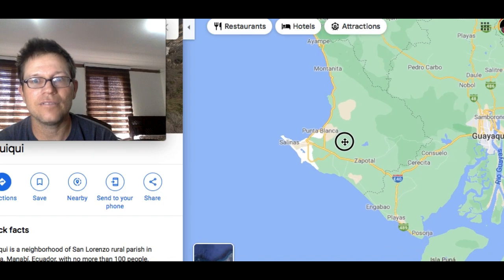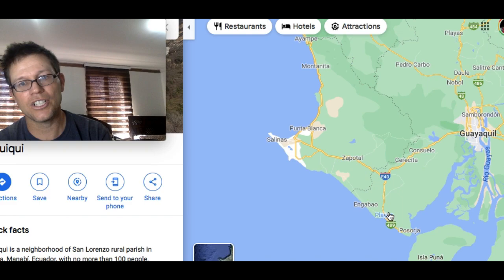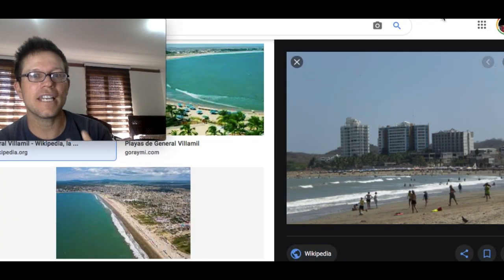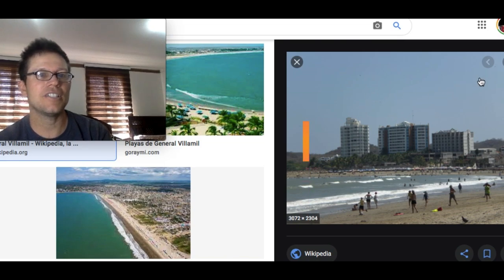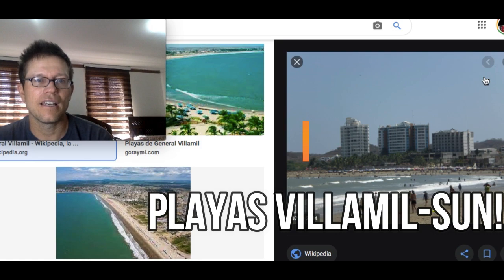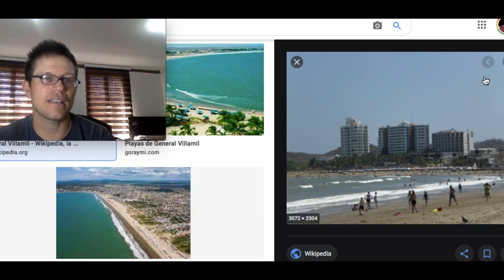When you make the turn down to the area of Playa — where the beaches are also south-facing — for whatever reason, you get way more sun. You can really count on sun there. It's definitely one of the sunniest beaches in Ecuador. Just these little microclimates — super interesting how it works in Ecuador.